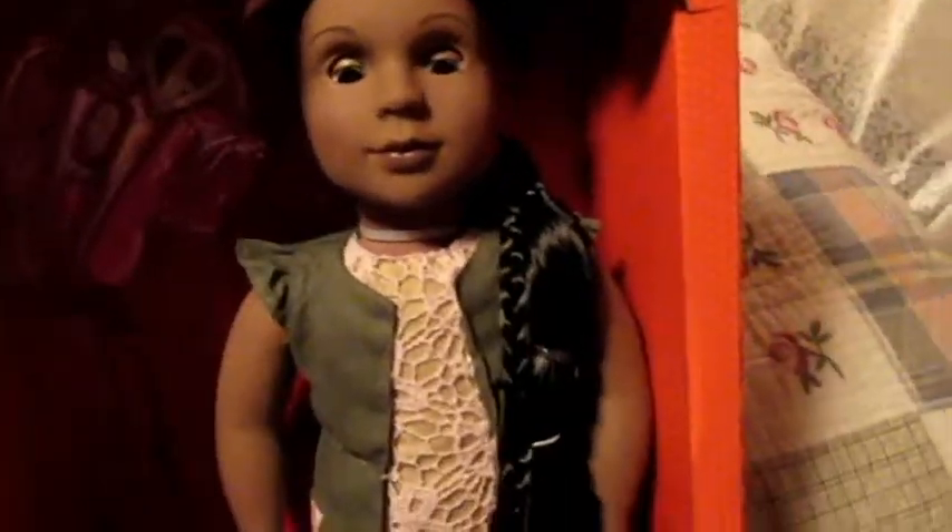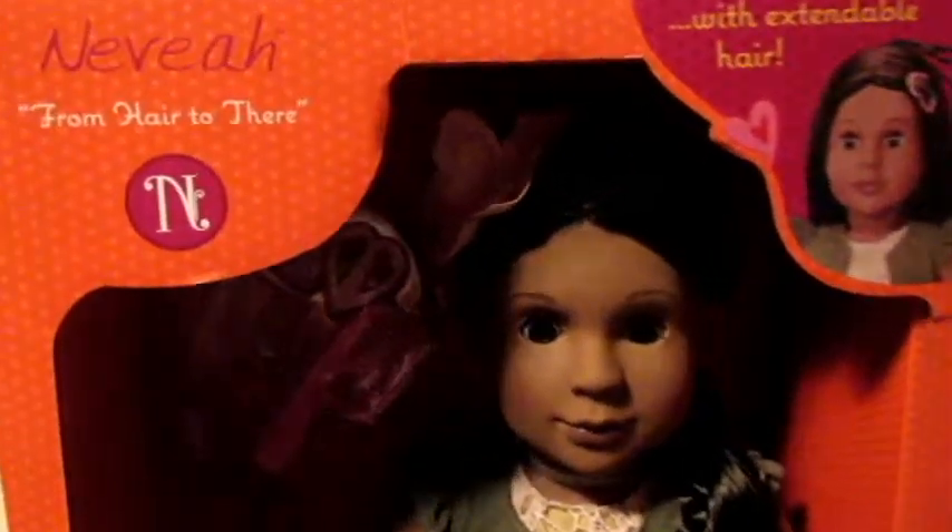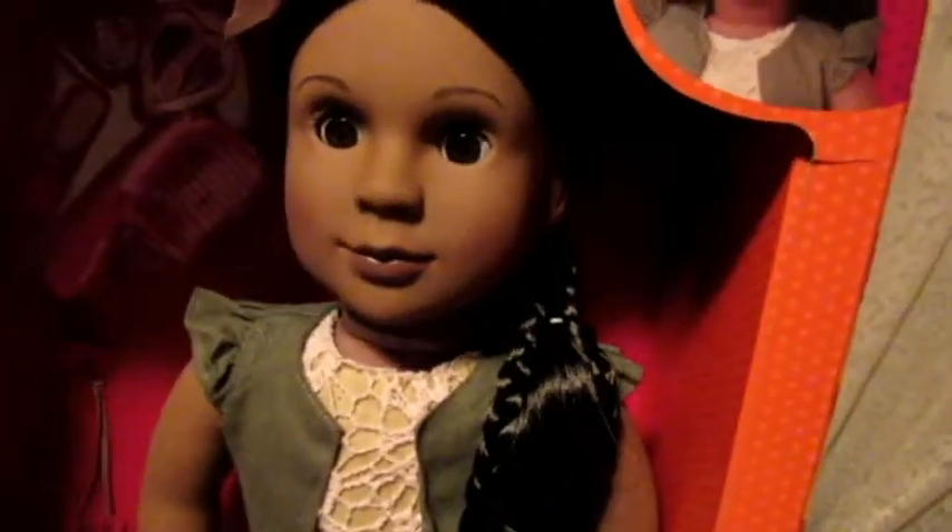I'm filming this on Christmas Day. I don't know when I'll get it uploaded, but we had our Christmas today, and from my grandma I got this adorable Our Generation doll. Her name is Nevaeh, which I think I'll actually keep. And she's so pretty — she's one I've wanted for a long time now.